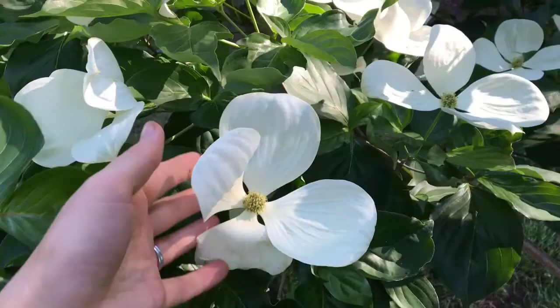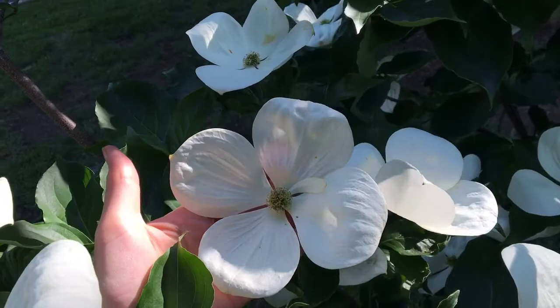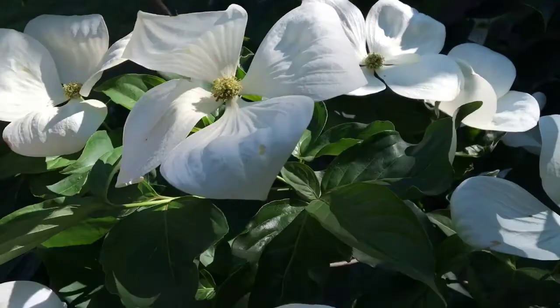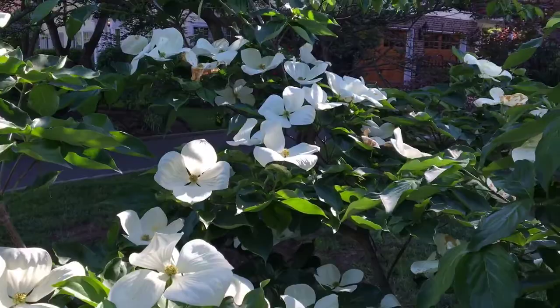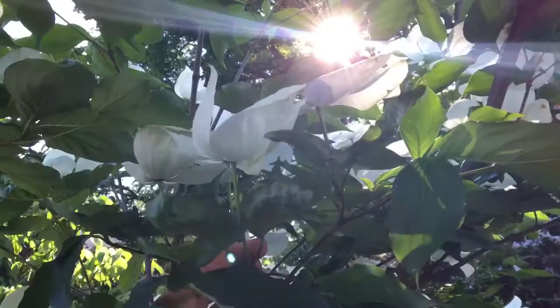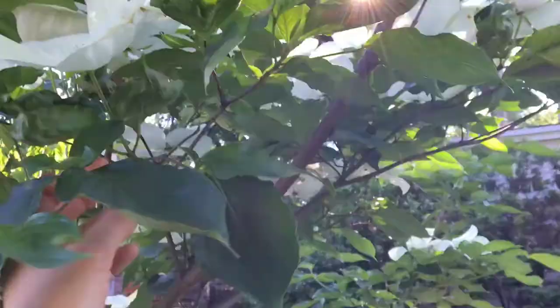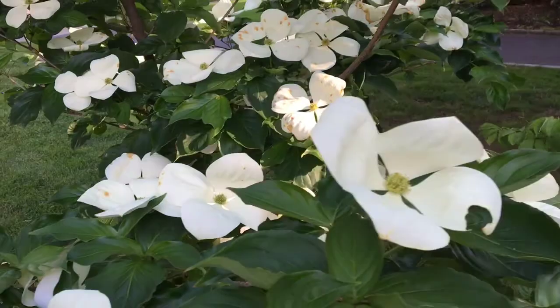I will start with this beauty. This beautiful dogwood is a Venus dogwood and it has the largest flowers out of all dogwoods — about six inches across. Just an absolutely amazing plant. This one is about five years old and I bought it at Rarefind Nursery as a sapling. This is the first year where it had tons and tons of blooms. It is just a magnificent tree, really easy to take care of, drought tolerant, and does not get anthracnose like the other dogwoods do. Look at these flowers — isn't this just gorgeous?